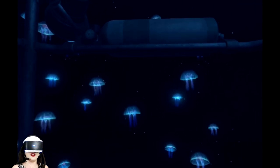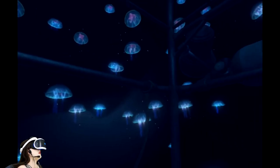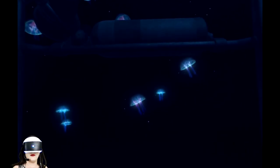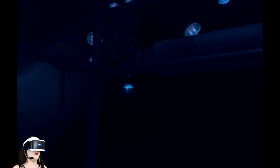Am I the only one who's reminded a little bit of Metroids by these guys? A Metroid Prime style game in VR would be amazing — I wanna have my gun arm and be firing my freeze beam.